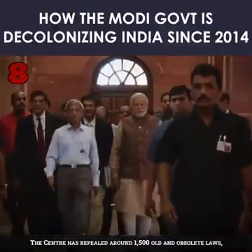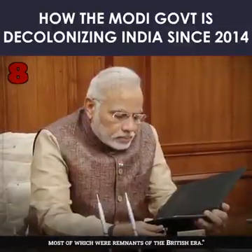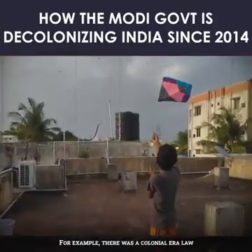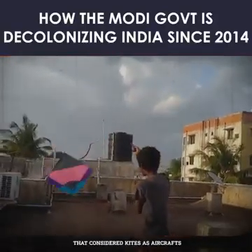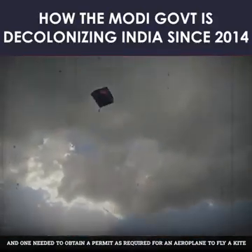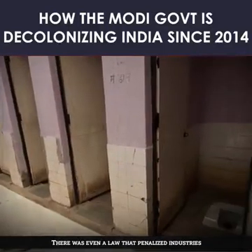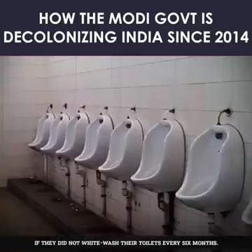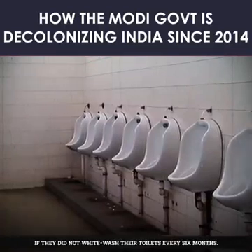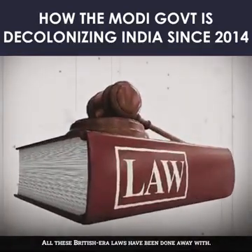8. The centre has repealed around 1,500 old and obsolete laws, most of which were remnants of the British era. For example, there was a colonial era law that considered kites as aircrafts and required one to obtain a permit — as required for an aeroplane — to fly a kite. There was even a law that penalized industries if they did not whitewash their toilets every six months. All these British era laws have been done away with.